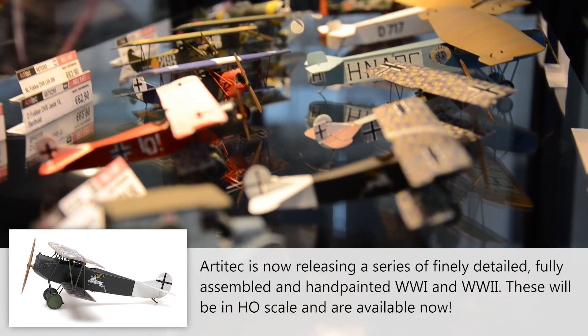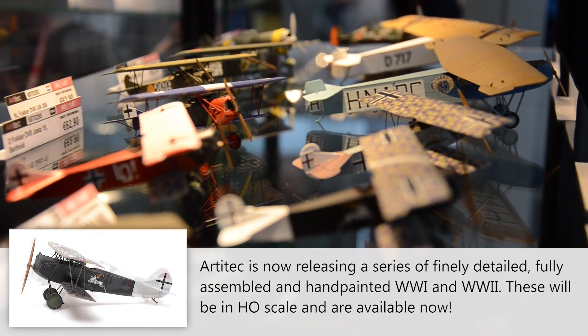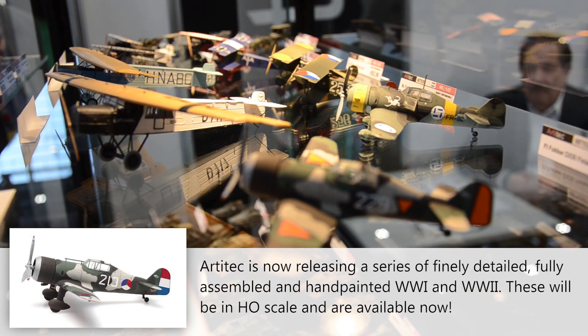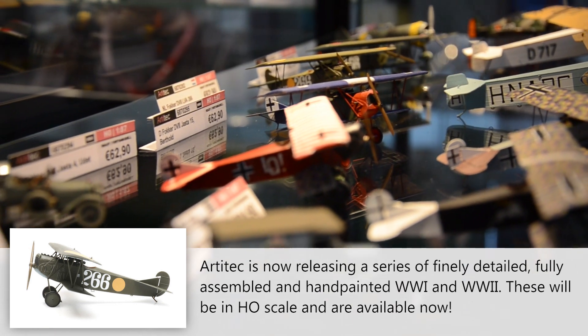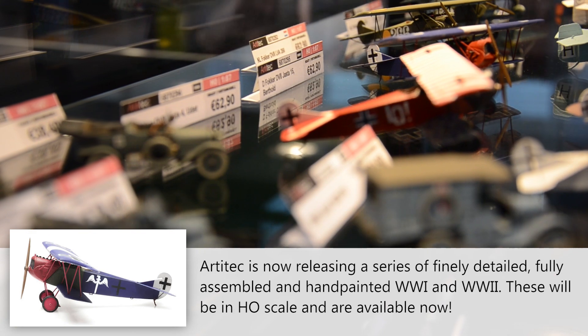They brought out a complete line of World War I planes. In addition to the World War I planes, they are also going to start producing World War II planes. These planes are just an amazing addition to their commitment to World War I miniature models.